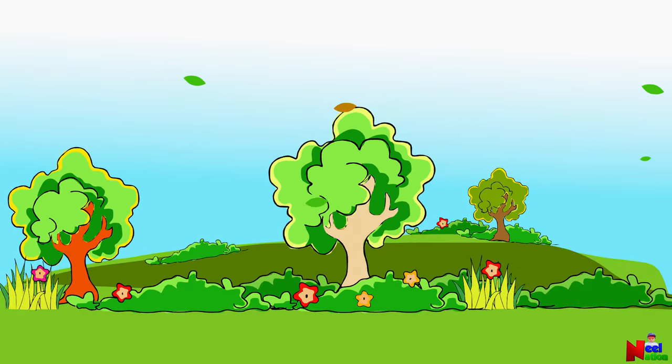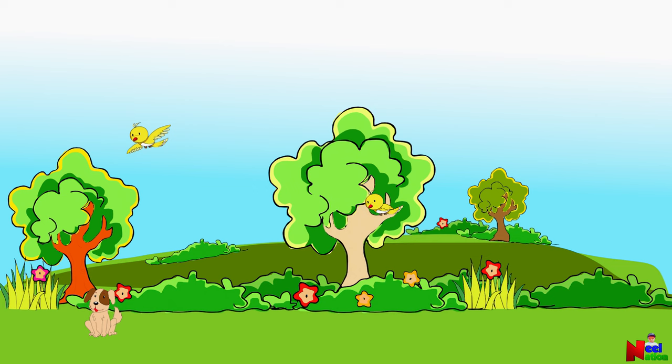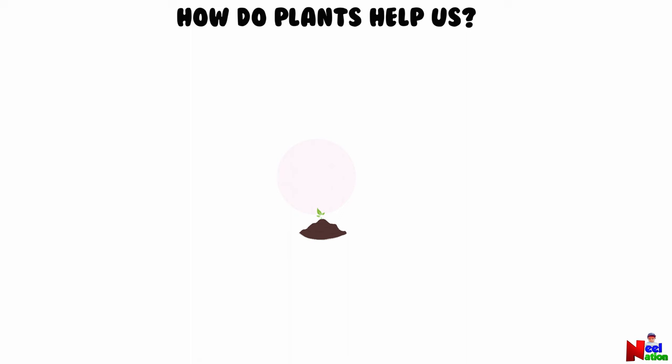Plants are everywhere. We see plants in all sizes and shapes. They are important for people and animals. They make our lives better in so many ways. Do you know how plants help us? Let's find out.